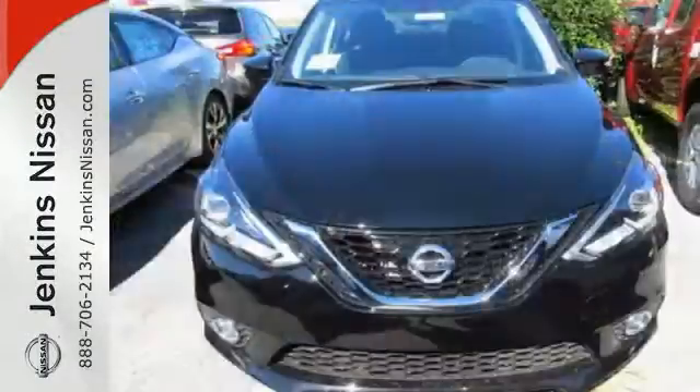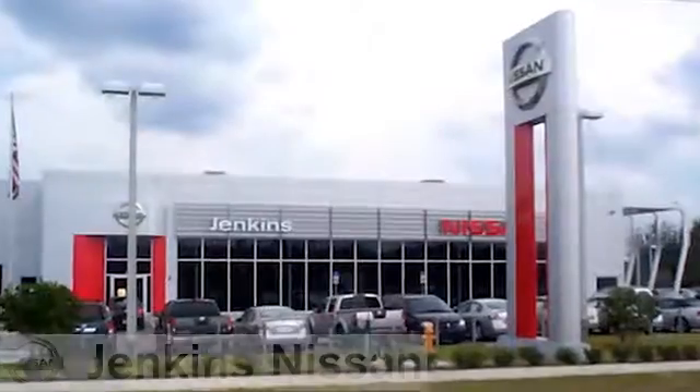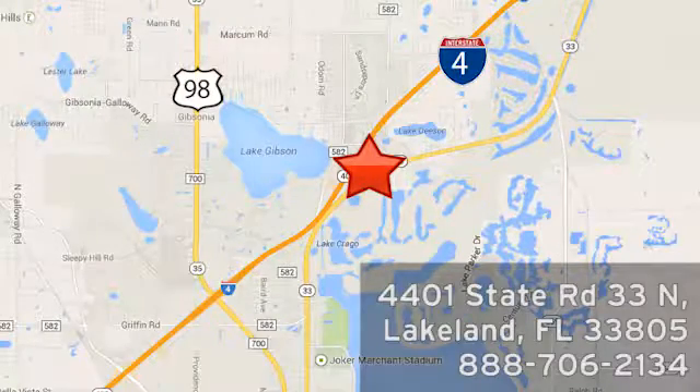You've earned it. Authorize your upgrade and test drive this Sentra today. At Jenkins Nissan, honesty is our policy. We're conveniently located at 4401 State Route 33 North in Lakeland, Florida.